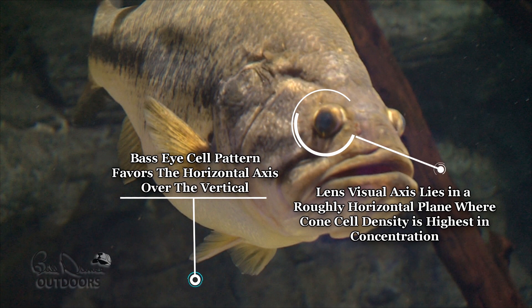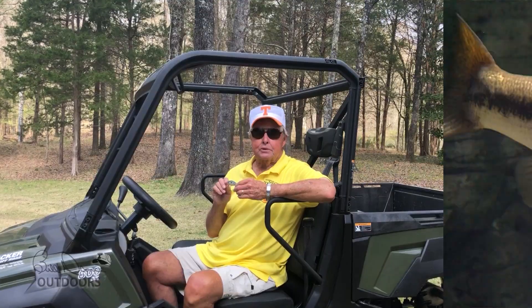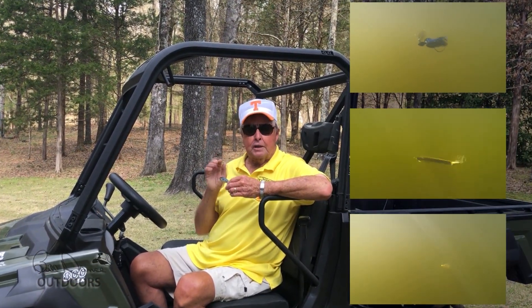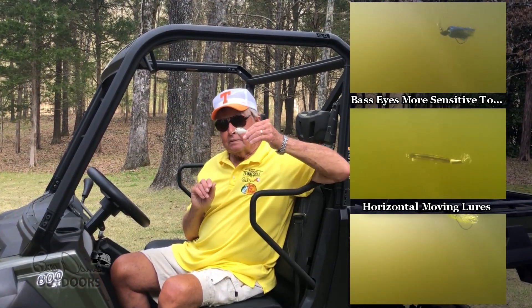Cone cell density in the bass's retina is highest in this plane, because cone cells are the primary receptors of motion, and the bass's cell patterns favor the horizontal axis over the vertical. Bass are probably much more sensitive to motion in this plane.